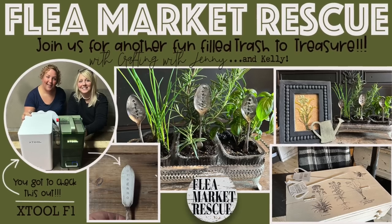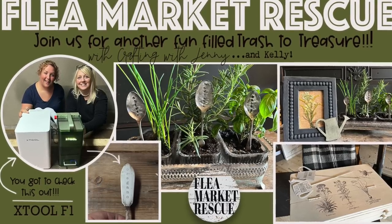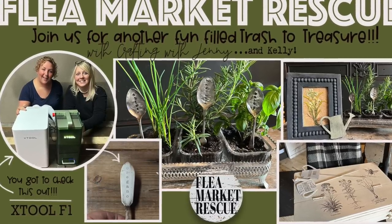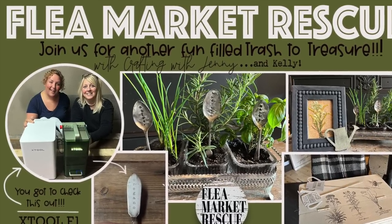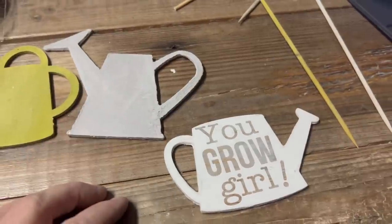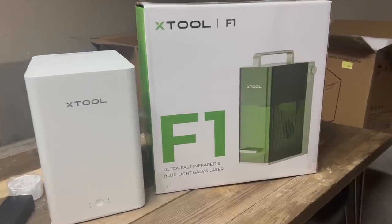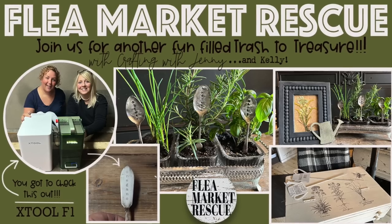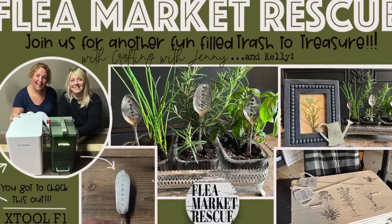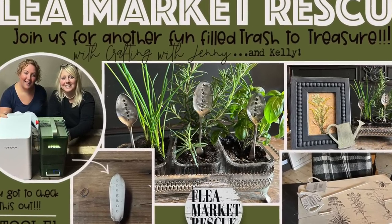Jenny will be back with us next week for a brand new Trash to Treasure, where we'll be doing some gardening projects, which is right up her alley. And we're going to introduce you to a new tool — it's called the X-Tool F1, and I cannot wait to show it to you. So make sure you tune in next week for a brand new Trash to Treasure, which is garden-themed.